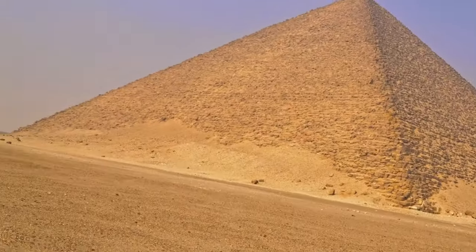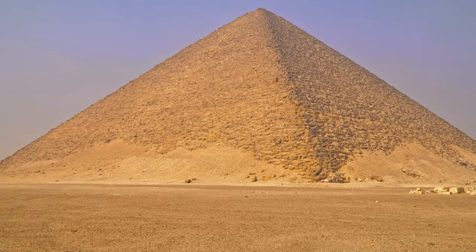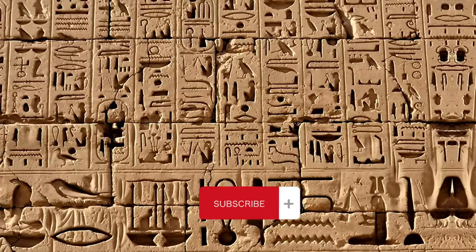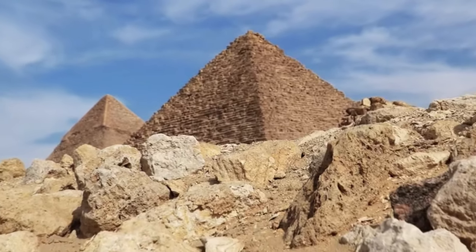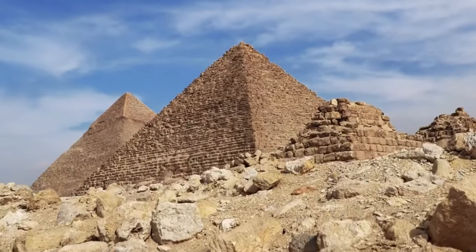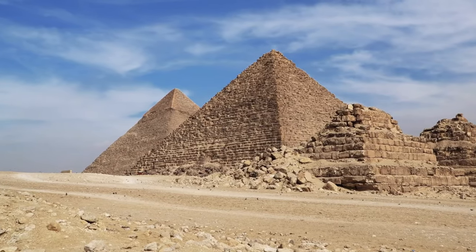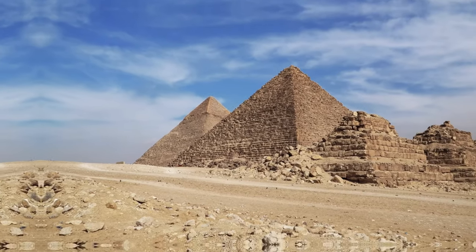The cipher is located on the granite block that forms the upper part of the doorway to the Great Pyramid. It is about 1.5 meters long and 0.5 meters high, and consists of 15 symbols arranged in three rows. The symbols are carved in relief, meaning that they are raised from the surface of the stone rather than engraved into it. The symbols are not typical hieroglyphs, but rather a unique set of signs that have no known parallels in any other ancient Egyptian writing system.